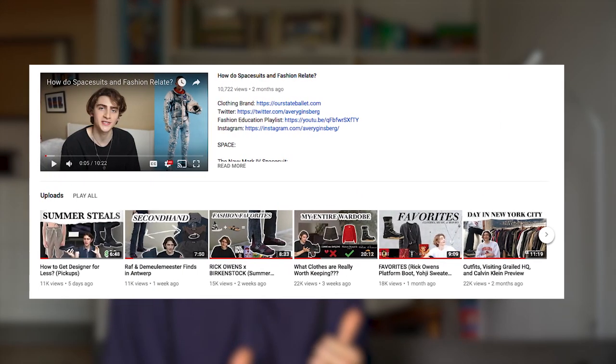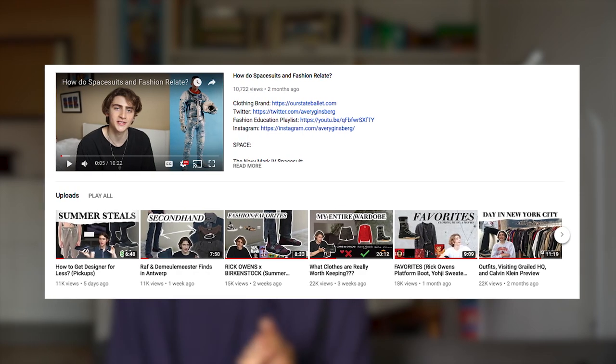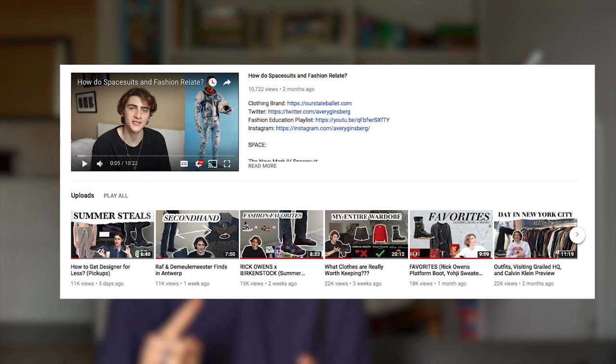Each month, you guys know, we usually start off talking about all the clothing that I haven't shown you that I purchased that month, or somehow got that month — just to simplify things and round it all up at the end. Nothing too extravagant. But this month was definitely something special, and if you're interested in the things I hunted down, check my last two videos. Those were Antwerp pickups — secondhand and brand new — and those are definitely my favorite things from the past month.